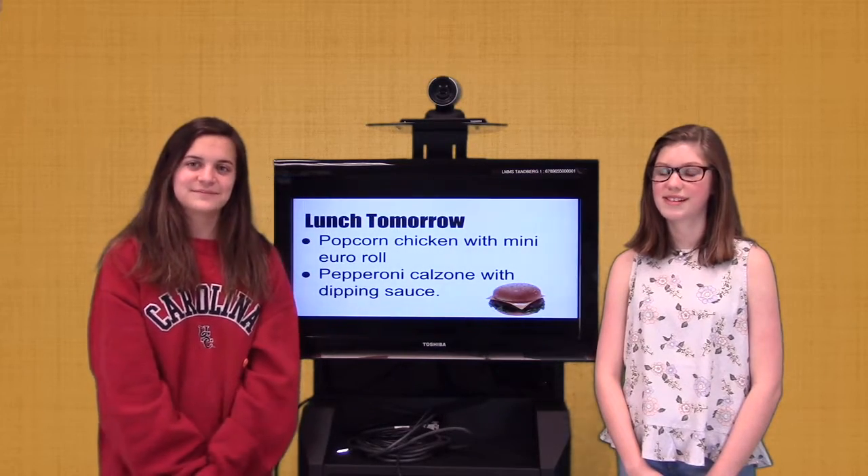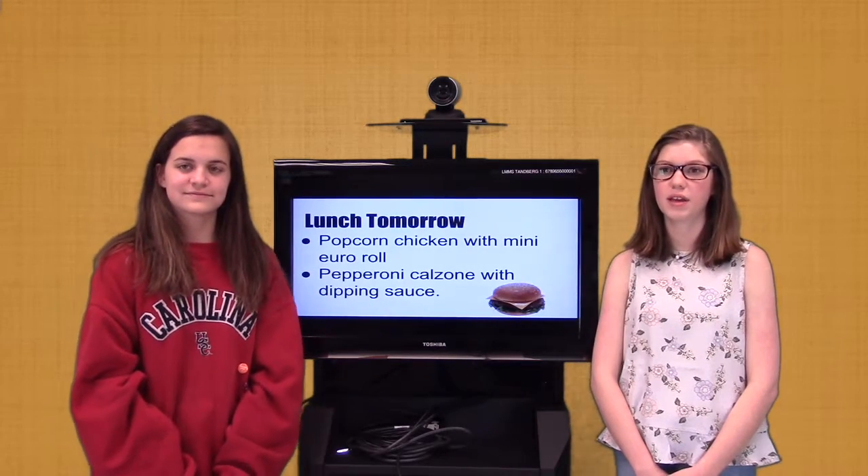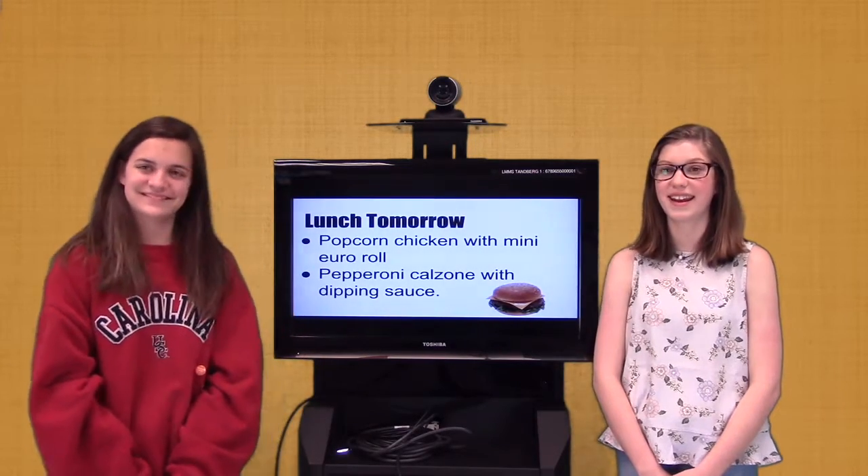Now for a look at the news. Our club will meet this Wednesday, March 15th at 8am. FBLA has a meeting on Thursday, March 16th at 8am.